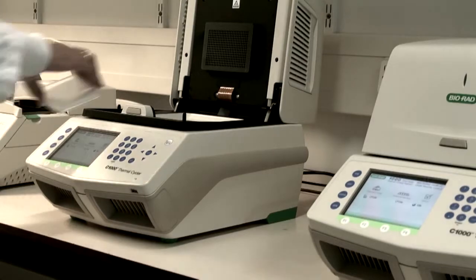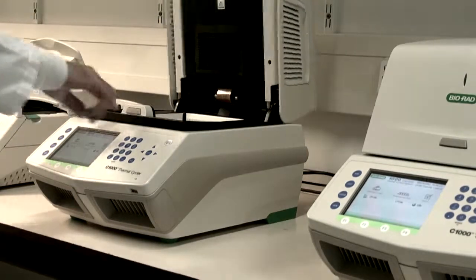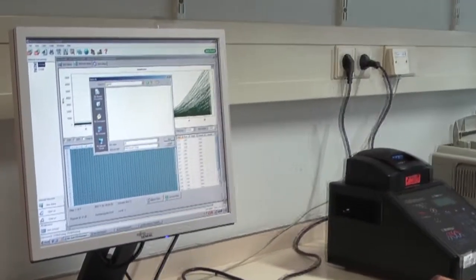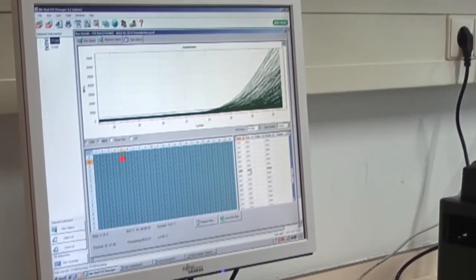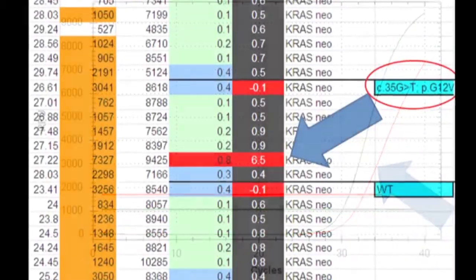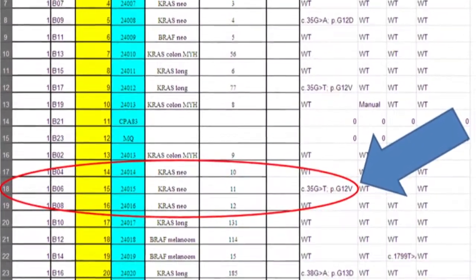Quantitative PCR is performed in a Bio-Rad CFX384 real-time PCR detection system. The raw data from Bio-Rad software are analyzed and imported into an in-house created spreadsheet where the mutation status is defined.